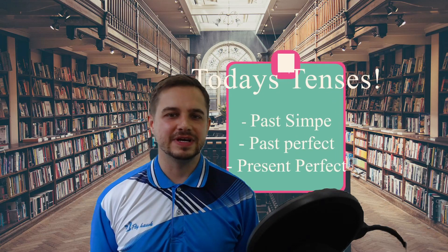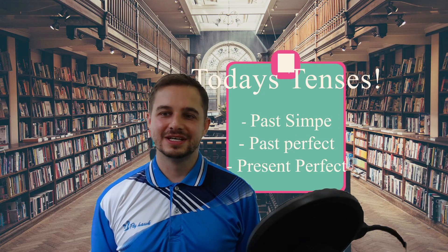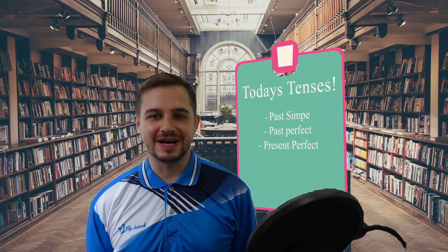Want to know an easy way to figure out if you should use past simple, past perfect, or present perfect? Then watch this video and find out. If that's not you, congratulations, you're good at English tenses. Before we get to how to know which one to use, a quick reminder of the three tenses.